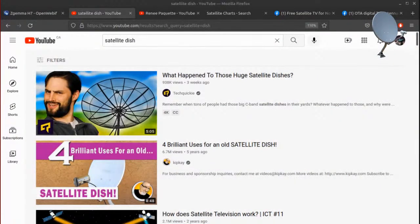Hey guys, it's Robbie Strike here from RobbieStrike.com and FreeSatelliteTV.net. Today I'd like to talk about this video that got a whole lot of views on YouTube. If you type 'satellite dish' into YouTube, it will come up — it's this Tech Quickie video: 'What happened to those huge satellite dishes?'